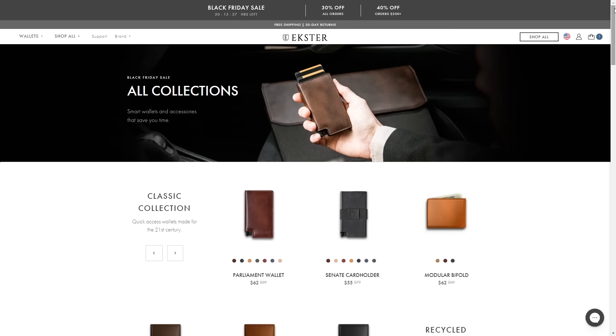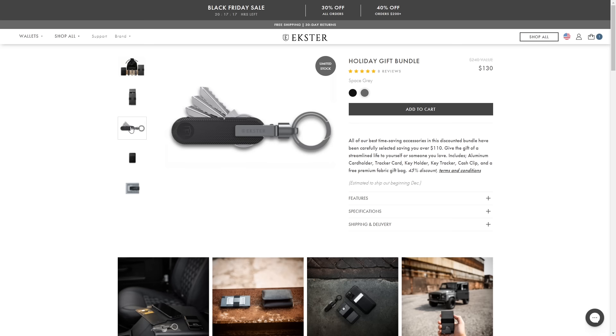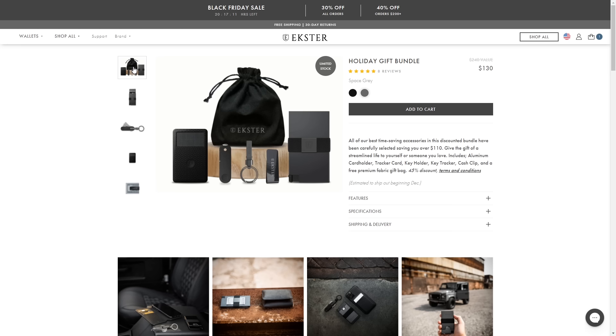These wallets and accessories will make for a great gift this holiday season, and I personally am going to be giving some of them to my friends and family this Christmas. They've even got a really great holiday gift bundle with a card holder and all the accessories together at a heavily discounted price. So once again, Extra Wallets — link is in the description below.